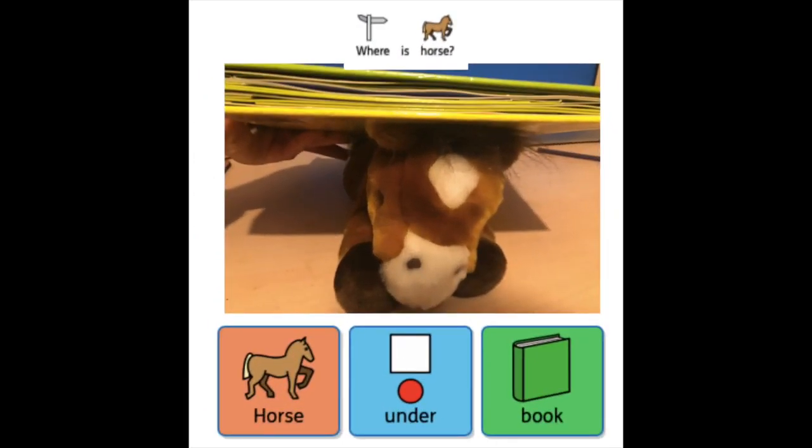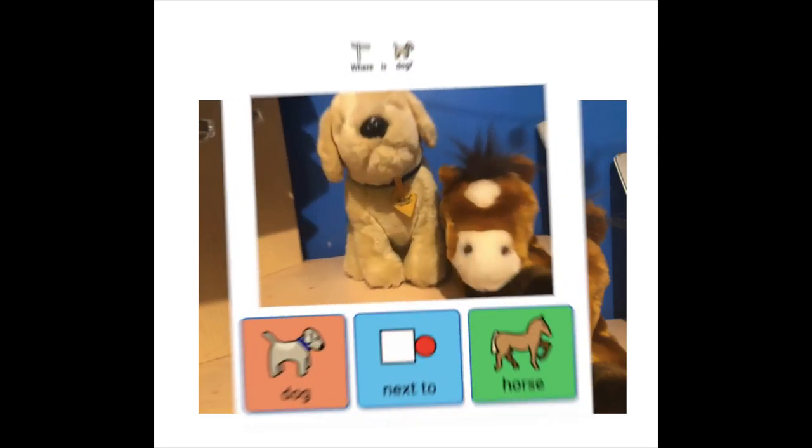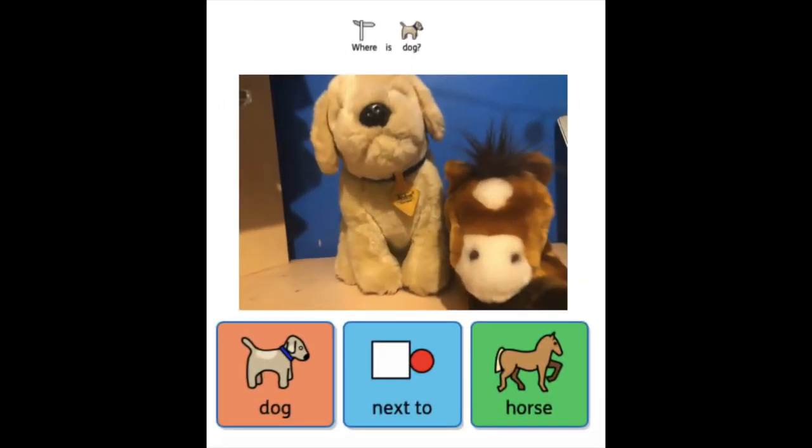The horse is under the book! Next one — where's that dog? Where is the dog? The dog is next to the horse.